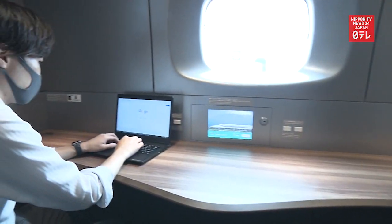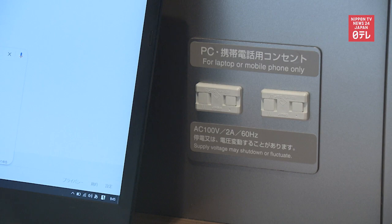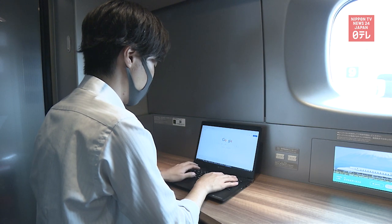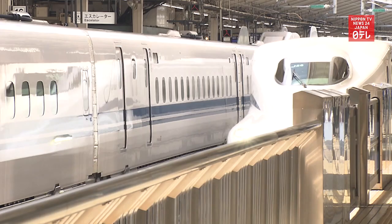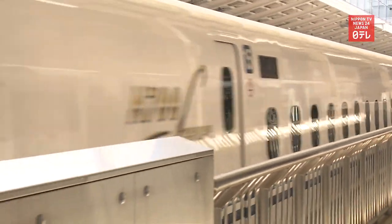The booth has a table, two chairs, and electric outlets. Up to two persons per group can use it for a maximum of 30 minutes. When it is occupied, passengers can make a reservation on their smartphone. The booth is available for passengers on car 7 starting May 9th.